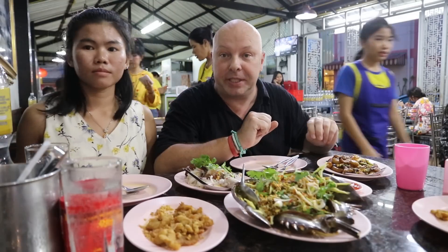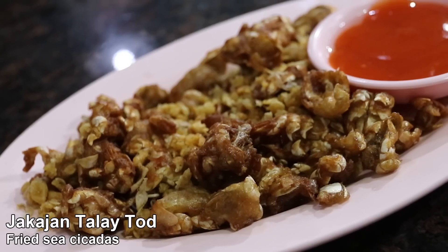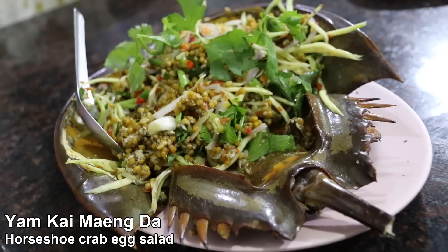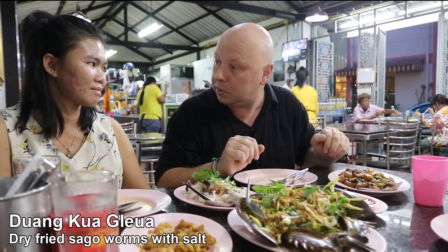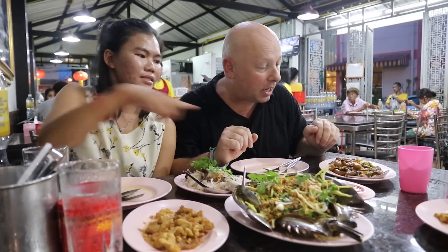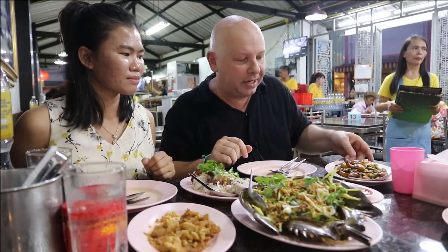Our second stop for today is dinner at Ko Aung Seafood in Phuket Town. We've got some very unusual stuff here. We've got fried sea cicadas, we've got a horseshoe crab salad, and we've got Duang Kua Glua — fried sago worms with garlic chili. Dawn's not real keen on these options so she's got herself a noodle salad, but I think I've convinced her to try the other ones.